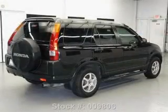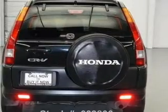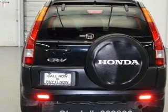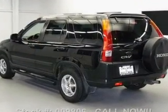Let the outside in with a power sunroof. Plus enjoy these notable features that are included in this vehicle: leather seats, power door locks, power windows, cruise control, an AM FM stereo with a CD player, power mirrors, and power steering.